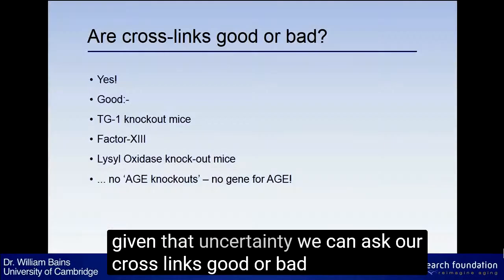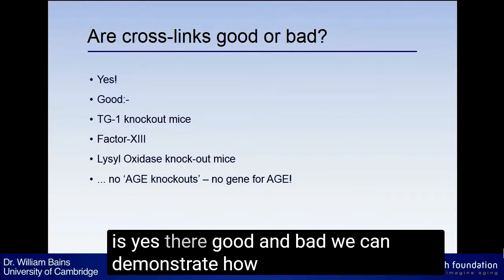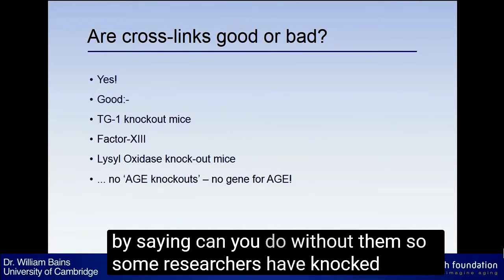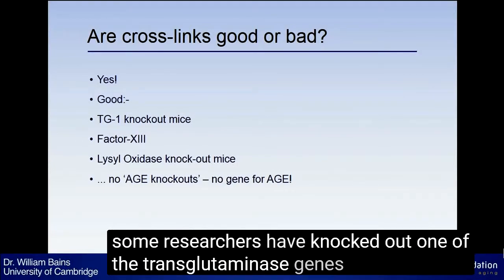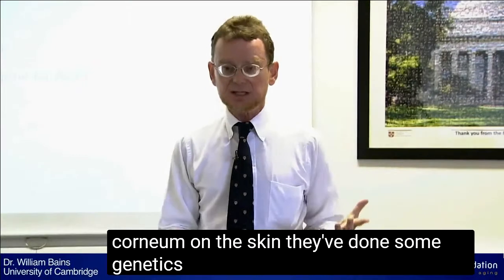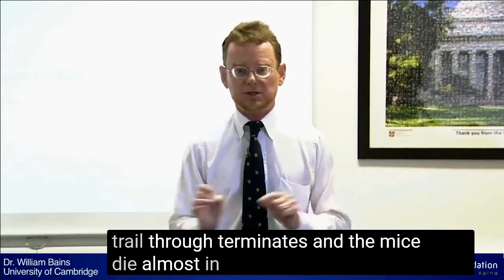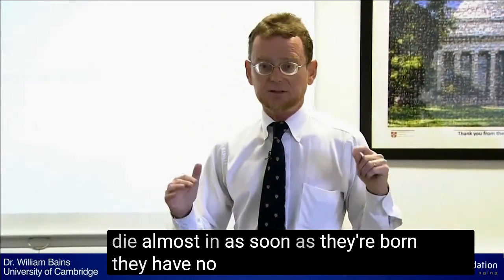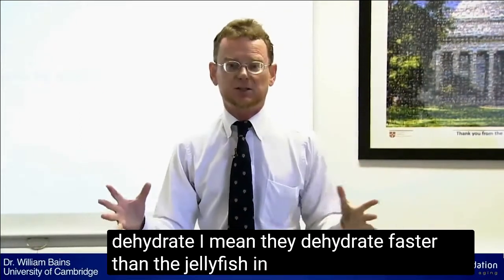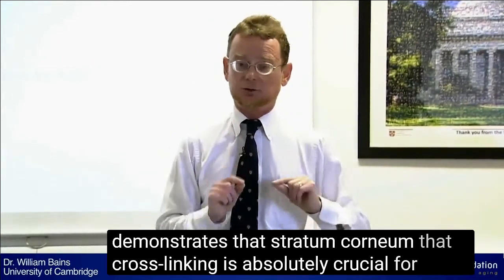We can ask: are cross-links good or bad? And the answer is yes — they're good and bad. We can demonstrate how important they are by asking: can you do without them? Some researchers have knocked out one of the transglutaminase genes — the transglutaminase that makes the stratum corneum on the skin. They've done genetics on the mouse and taken that gene out so the mouse cannot make transglutaminase. And the mice die almost as soon as they're born. They have no defence against losing water from their skin, so they just dehydrate faster than a jellyfish in the sun. It demonstrates that that stratum corneum, that cross-linking, is absolutely crucial for life.